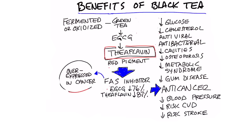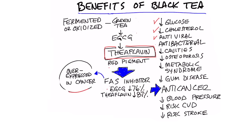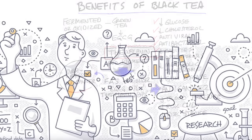Today we're going to talk about black tea. Black tea has some pretty serious health benefits. It helps you with your blood sugars, it can decrease cholesterol — not that cholesterol is bad for you, but it can help you regulate your cholesterol. It also has antiviral and antibacterial properties, can help decrease your cavities, and can help decrease the risk of osteoporosis.